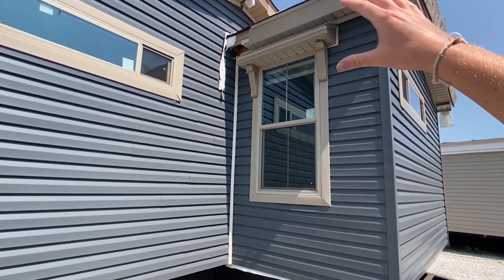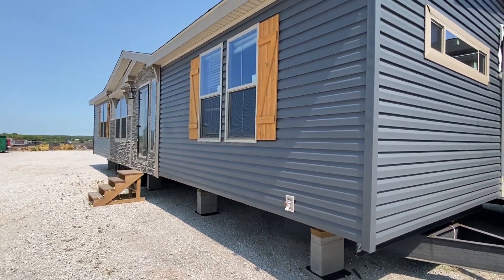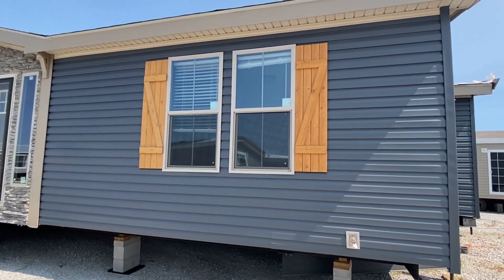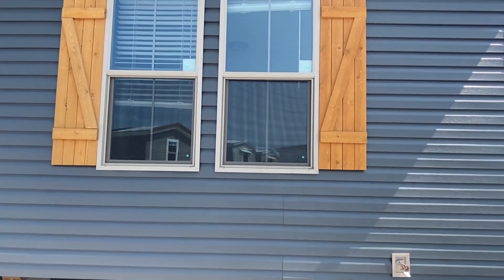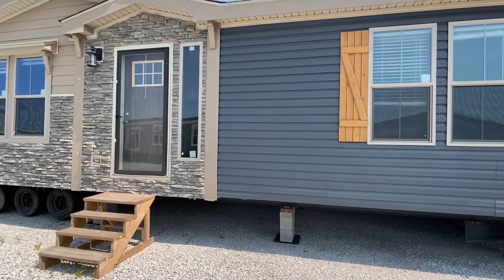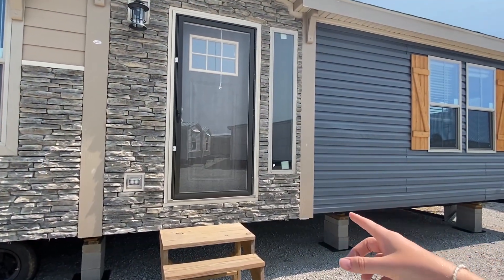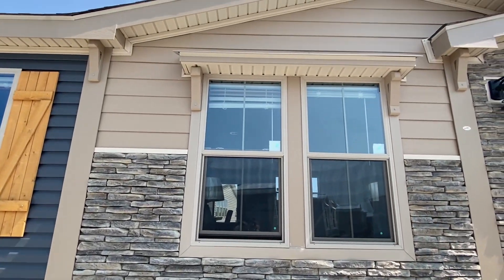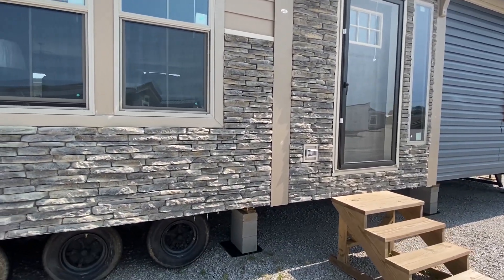This is just a show model, so a lot of the trim and everything is not there — don't worry about that. That would all be installed once this home is set up on your location if you were to purchase something like this. I love the windows: they're two over two with nice wood-looking shutters. And this is what gets your attention from a distance — check out that little window right there. It looks cool. We've got the stone and then we've got some Hardie up top over that beautiful light fixture.